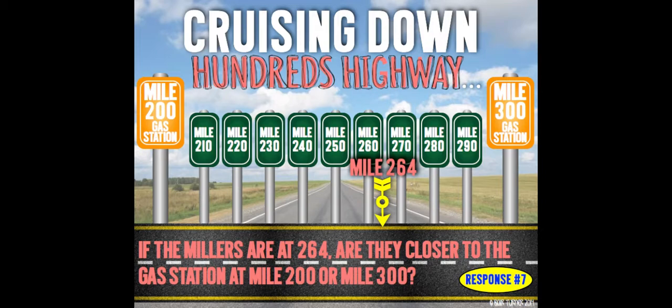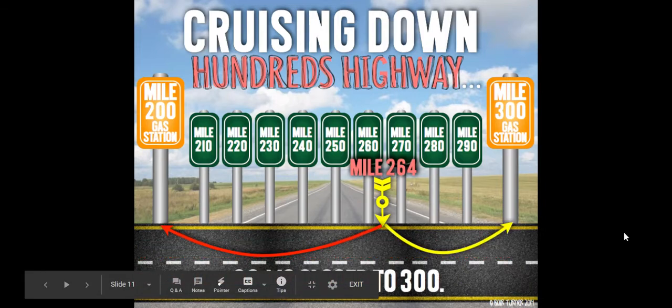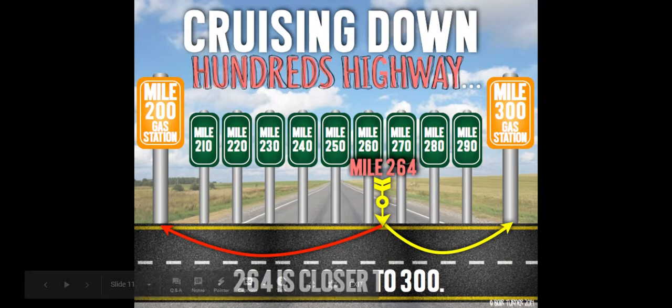If the Millers are at 264, are they closer to the gas station at mile 200 or mile 300? Write down your answer. They are closer to mile 300 than they are to mile 200.